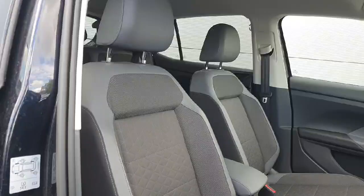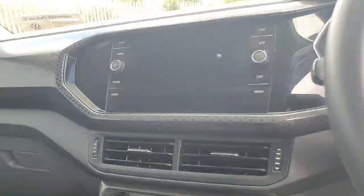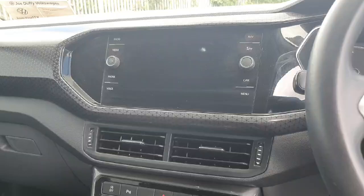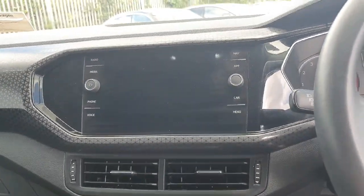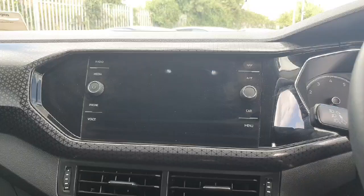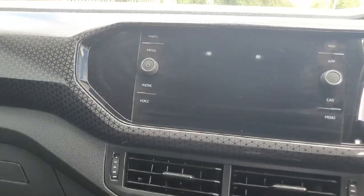Coming into the front, you'll have your half cloth, half leather interior. Starting with our infotainment system, we have plenty of different options we can choose from. We have radio, media, phone, voice, navigation, Apple CarPlay, Android Auto, car settings and menu. When you come in, we'll show you how they all work and make sure you don't leave unsure of anything.